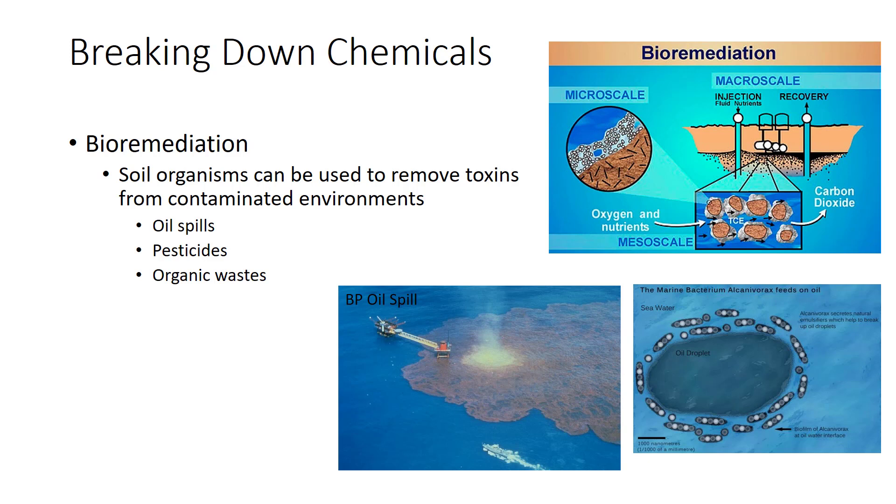Until more is known, researchers suggest that where the problem has occurred, growers should use soil pesticides as little as possible, rotate crops, and rotate chemicals.